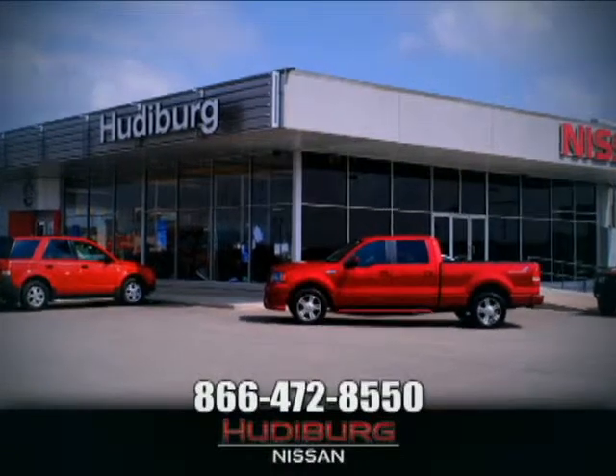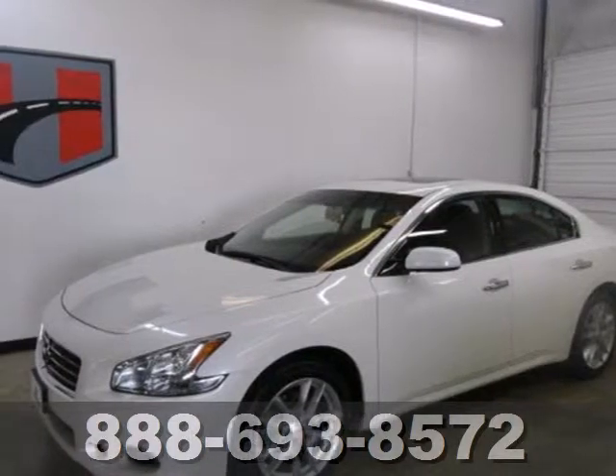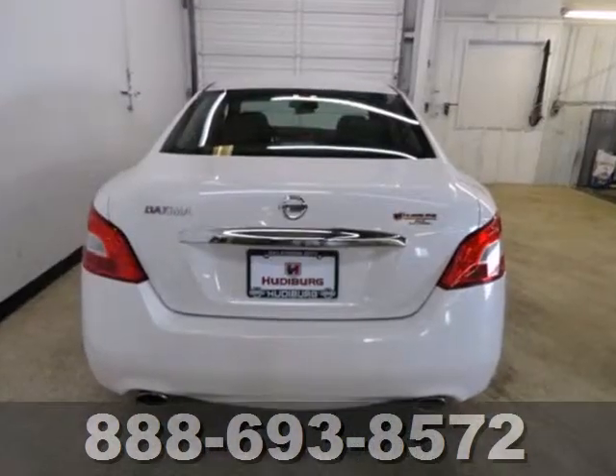At Hudiburg Nissan, we'll give you more. It's a 2011 Nissan Maxima. This stunning sedan is loaded with standard features.